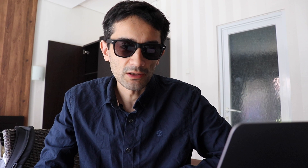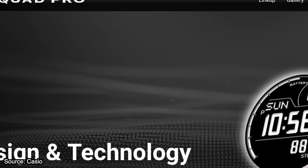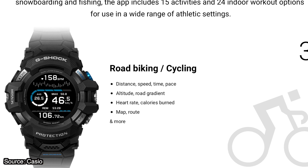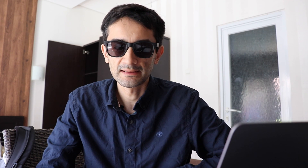Thanks to its onboard GPS it can obtain the current location data. On the center of the titanium back is a heart rate optical sensor. Further sensors include bearing, altitude and a barometer. It's also shock and water resistant up to 200 meters, including a microphone and charging port.